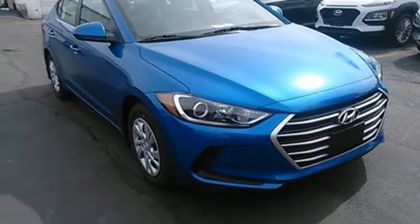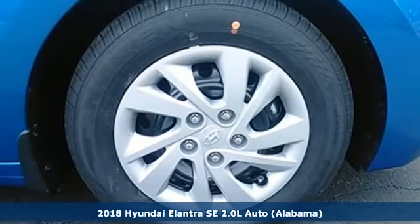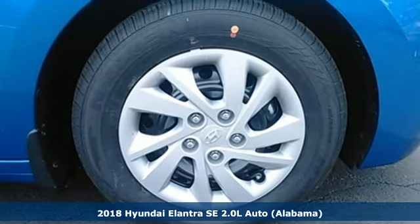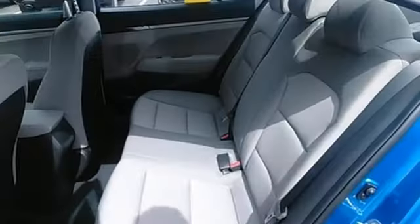Here's a 2018 Hyundai Elantra. You're ready for more. A roomier and quieter cabin, improved fuel economy, and a perky engine all converge for one considerable upgrade.